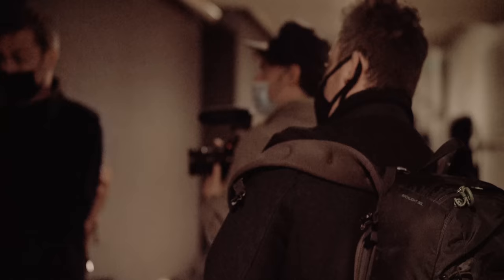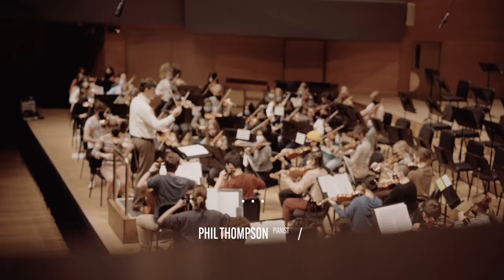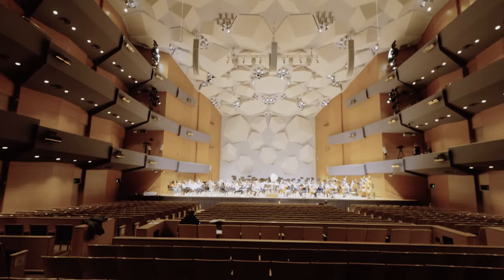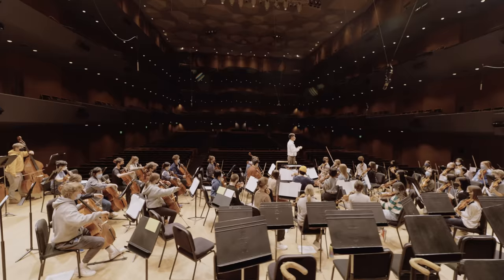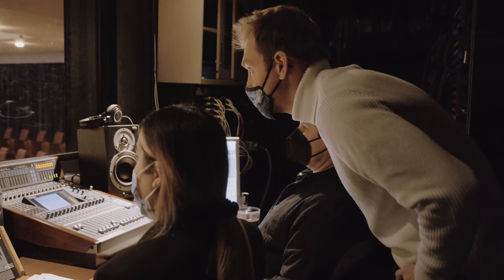We are live backstage at Orchestra Hall, just getting ready right before they rehearse for the first time. They've never run this as a full orchestra, so this is the first time they're playing it, first time we're hearing it. It's gonna be pretty cool to hear it live here at Orchestra Hall — this space just gave me goosebumps. It was unlike any experience I've ever had, so this was pretty amazing.